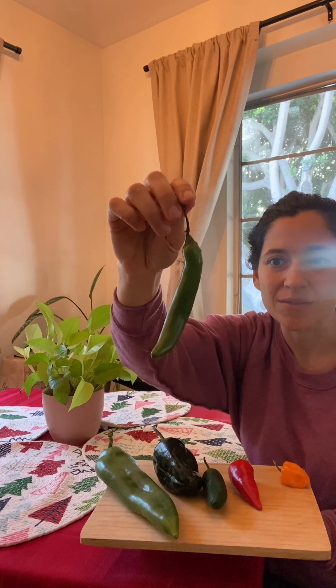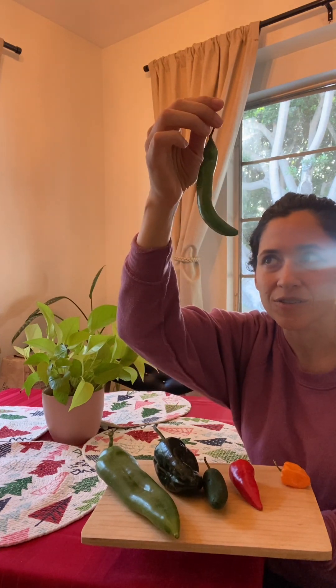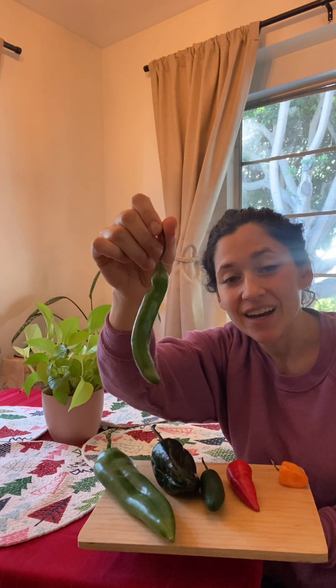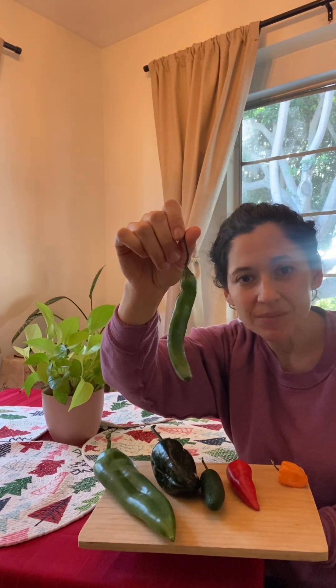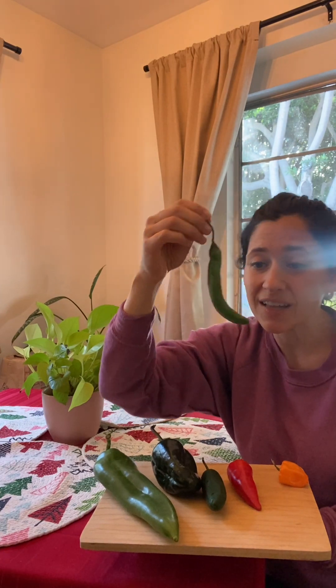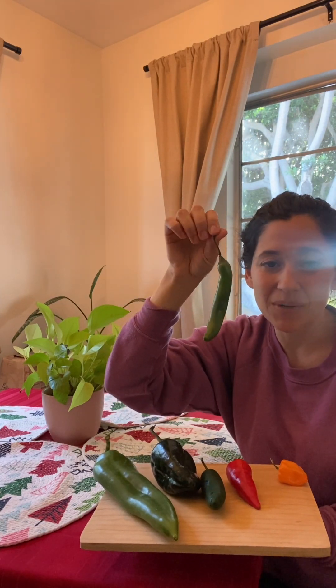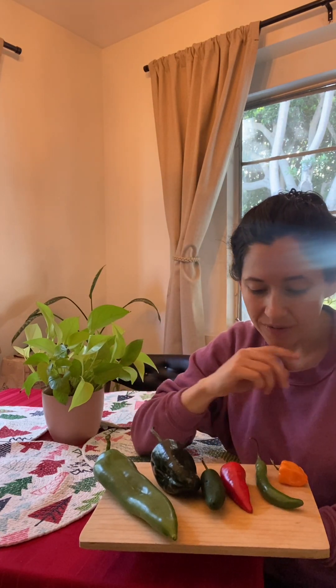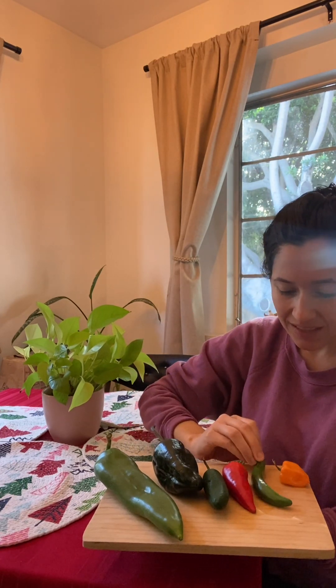Now we're gonna kick it up a notch — we have a real hot one here. This is the serrano. This is a pretty large one; usually they're smaller, but serranos tend to be quite hot. I like to use them in salsas, and in this case I'd probably just use a quarter of it and taste first. Serrano is really about heat — if you want to spice something up, dice one of these up and it's going to give you that heat.